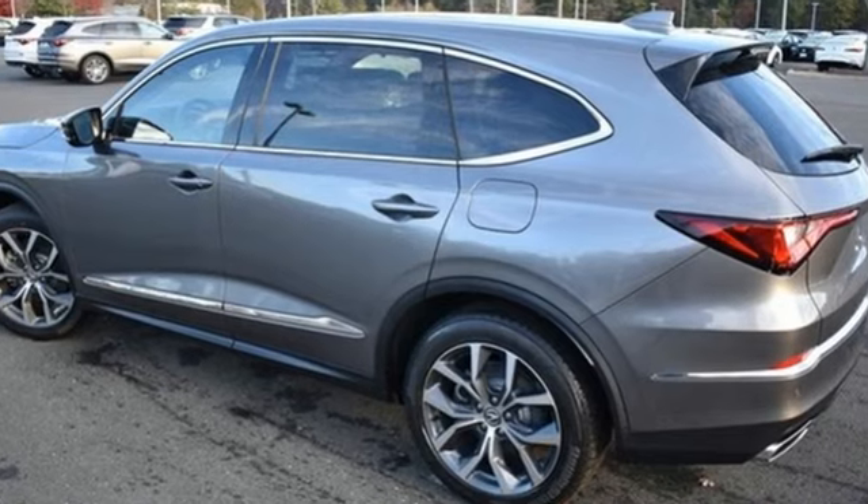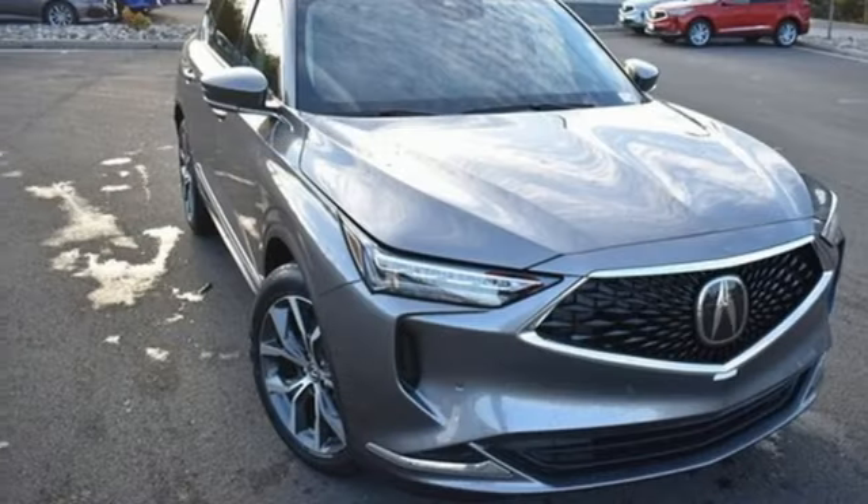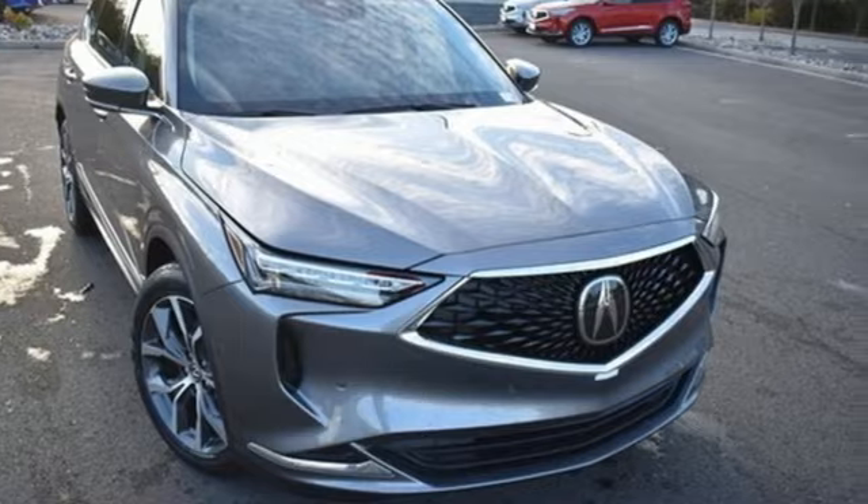Acura has a legacy of innovation, a legacy that continues here. You'll never know until you try. Test drive it today.